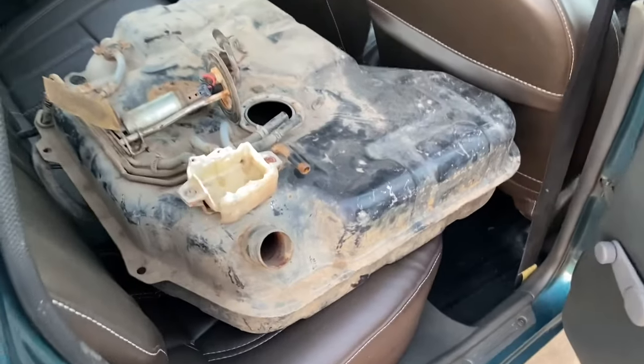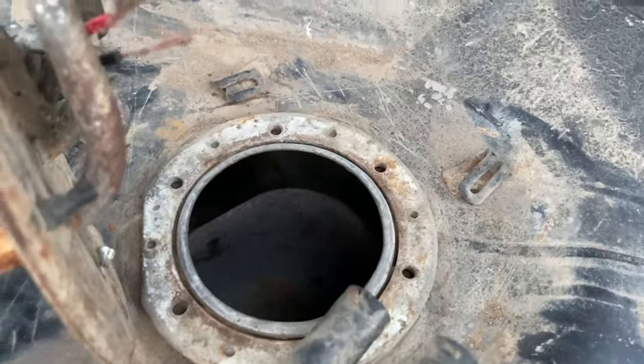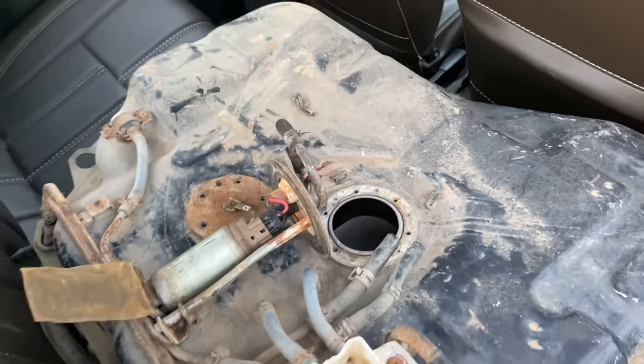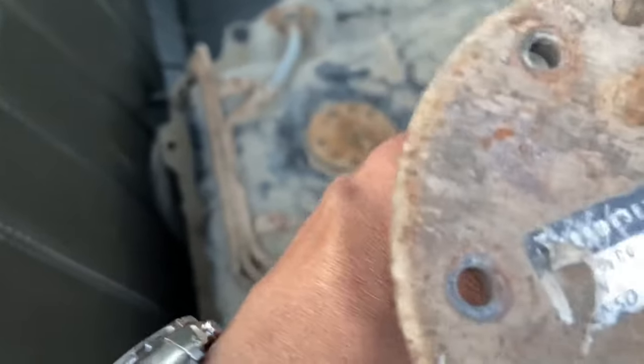We finally settled for a fuel tank which was in reasonably good shape, a fuel gauge, and a fuel pump for Rs. 1500. The tank did have some rust inside, but we got a good deal for the three parts, including a Denso fuel pump.